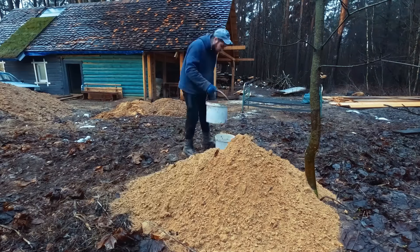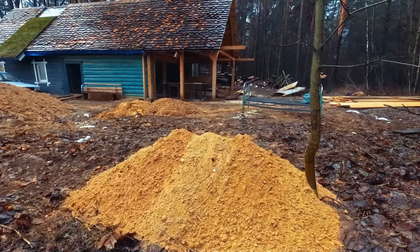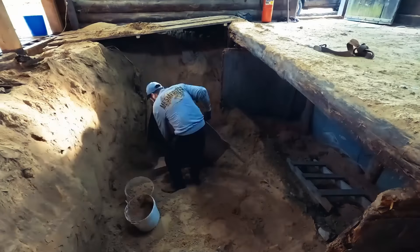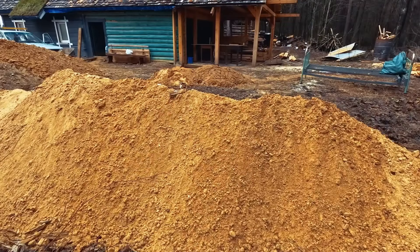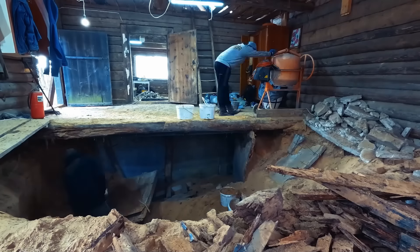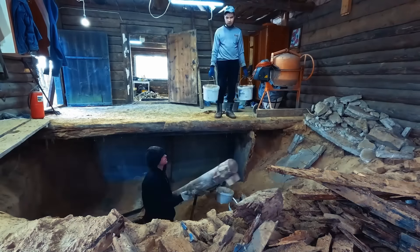After the main construction debris is removed, we try to somehow structure the digging process, which is quite difficult because the soil is very fine sand that immediately collapses. However, gradually and methodically, we manage to organize the work while simultaneously removing the old supports.